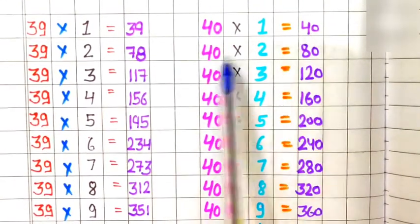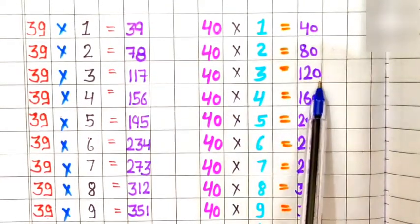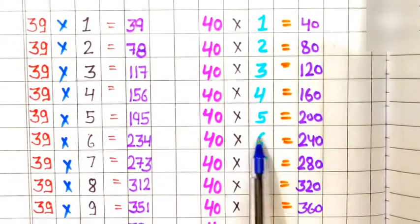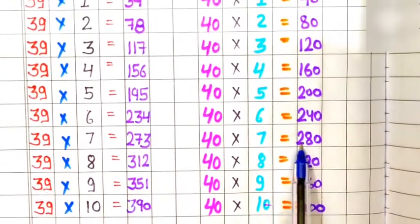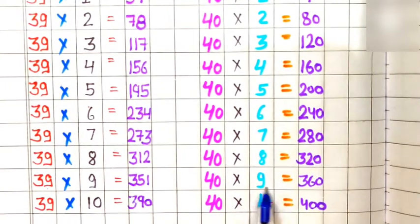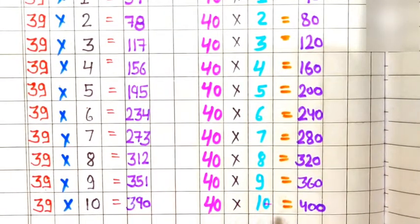Table of 40. 40 ones are 40, 40 twos are 80, 40 threes are 120, 40 fours are 160, 40 fives are 200, 40 sixes are 240, 40 sevens are 280, 40 eights are 320, 40 nines are 360, 40 tens are 400.